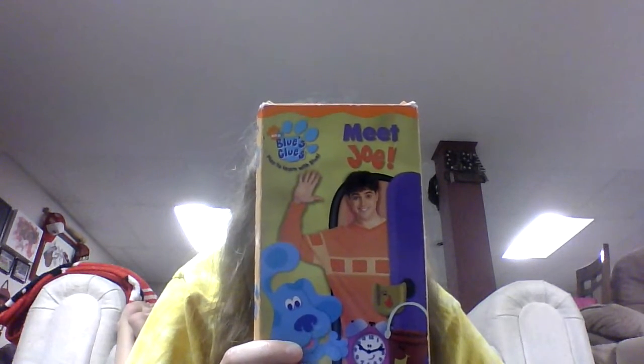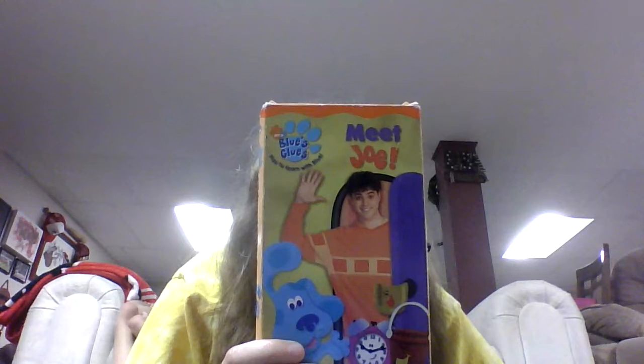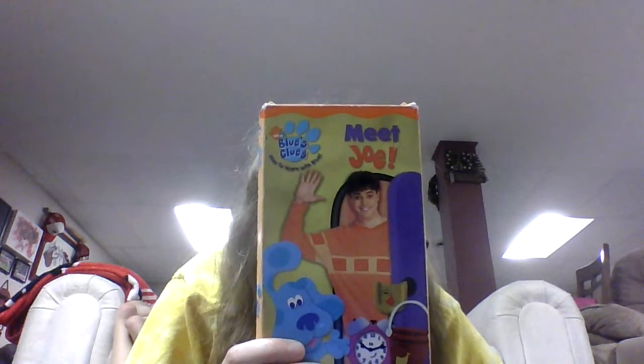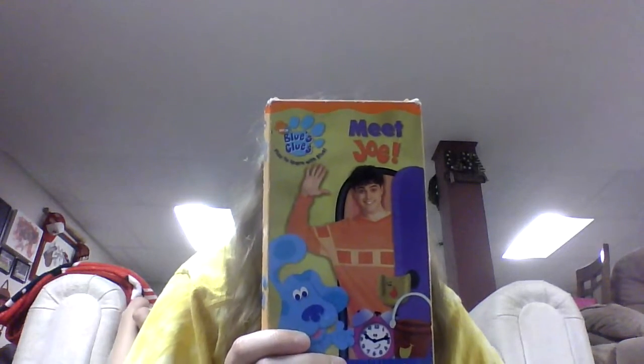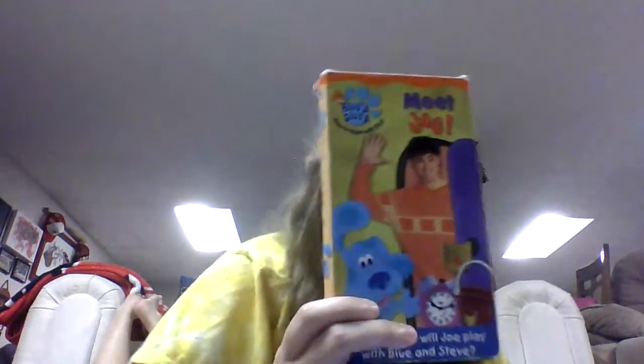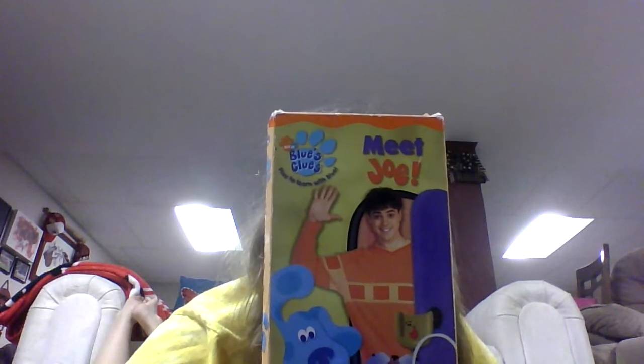All of a sudden Blue sneezed, and her book fell apart. She didn't know where the page fit in her story. Our job was to help her figure that out. It went in the middle, because the beginning was Blue putting food into the bowl, the middle was Turquoise eating, and the end was when Turquoise finished eating her food. After helping Blue, we go see Slippery Soap. His show and tell was showing us how he brushes his teeth.